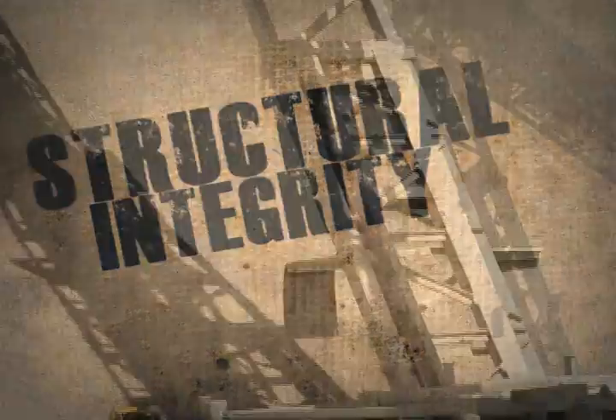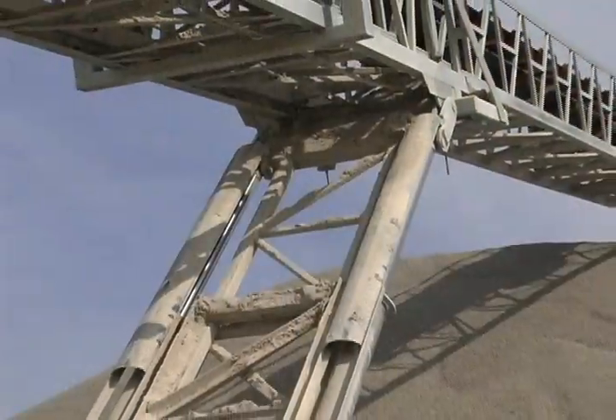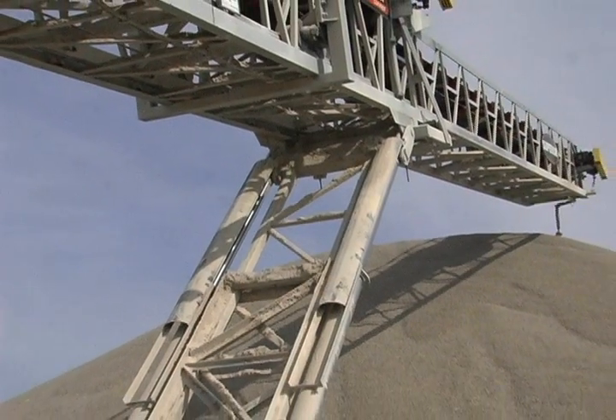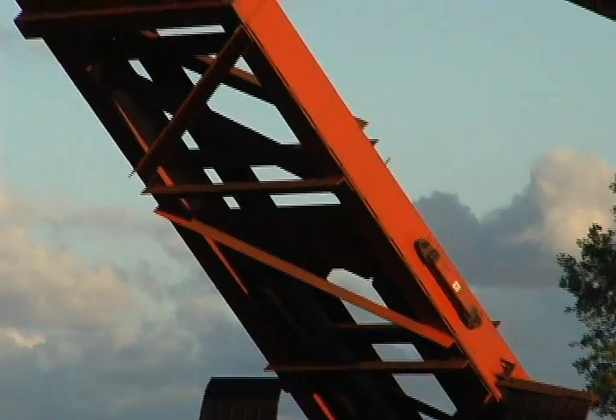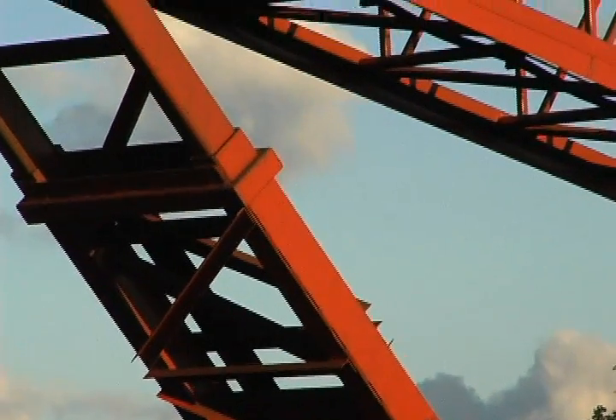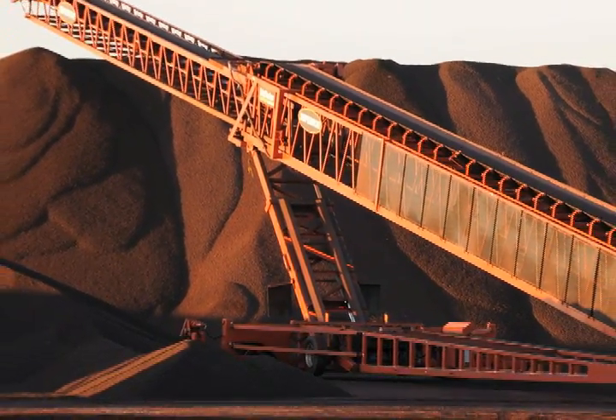Structural Integrity. Once reserved for only high-capacity jobs, our patented FB undercarriage is now standard on every single unit we produce. From 110 feet to our 72-inch by 190-foot Telestacker Conveyor, you're protected by the strongest undercarriage support in the industry.